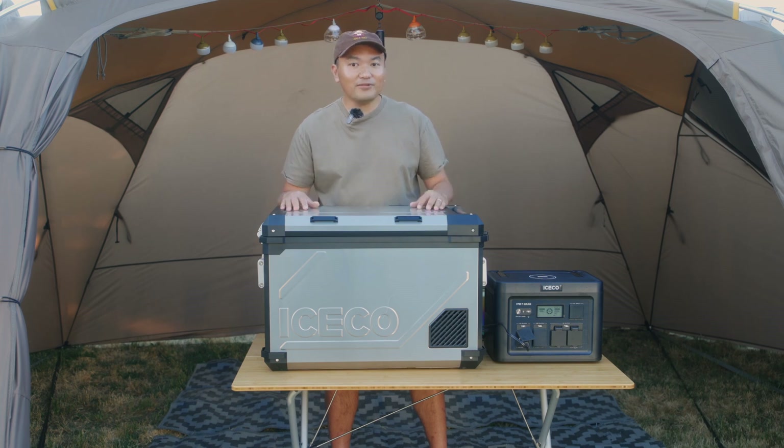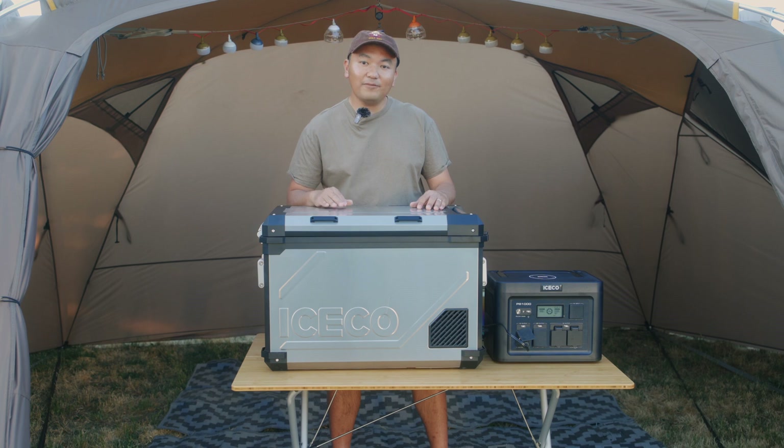I finally found the perfect camping fridge. Stick around and I'll tell you why I made the switch to the iSkull APL 55 after using the EcoFlow Glacier for over a year.